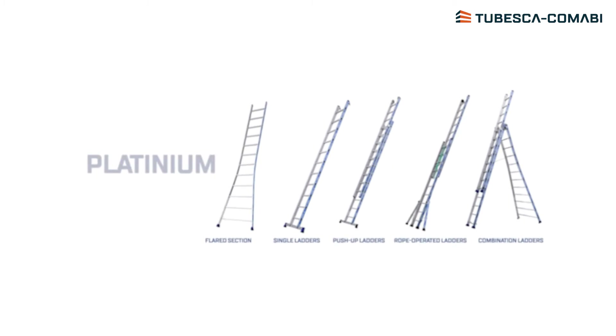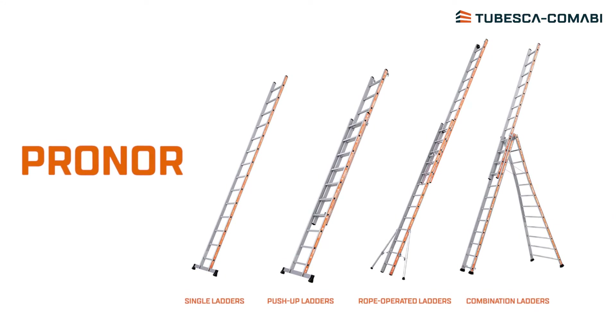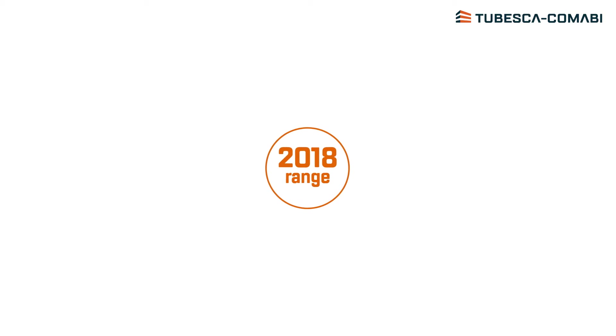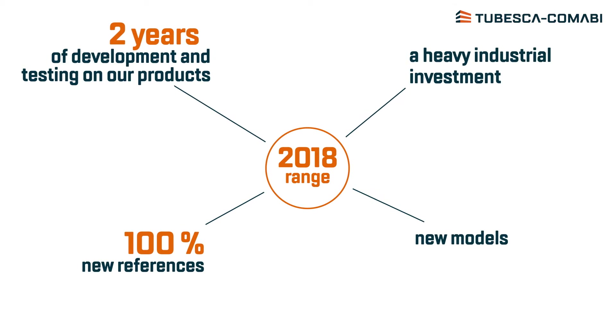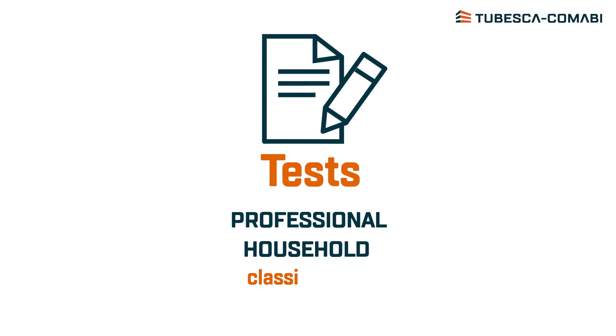All in all, a total renewal of the Platinum, ProNor, ProLine and StarLine ranges — the fruit of anticipating this evolution in the standard and two years of research and development.